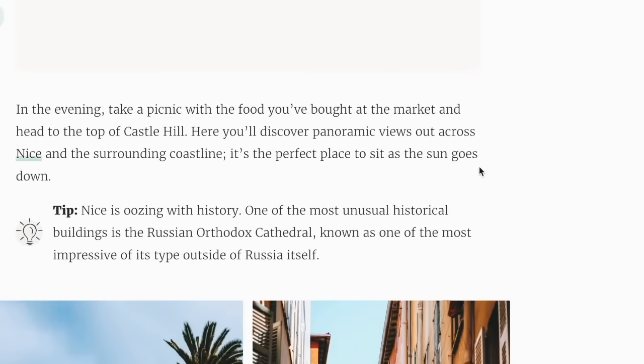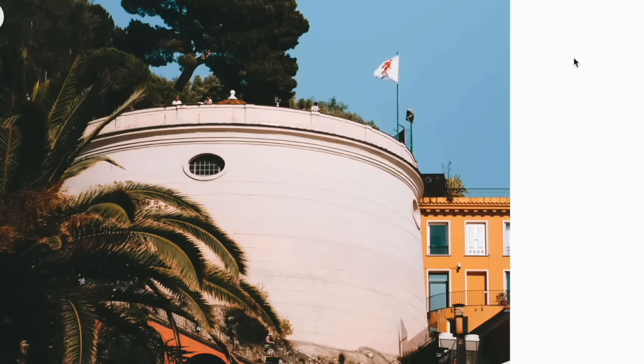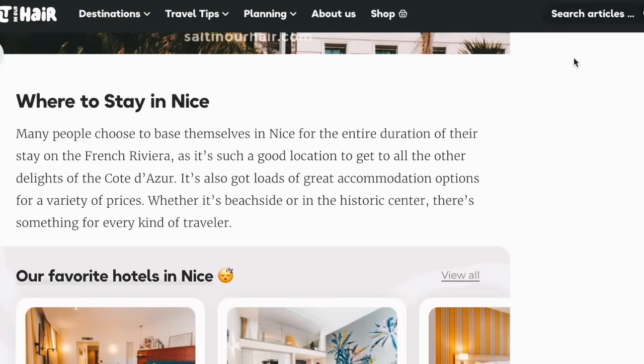In the evening, take a picnic with food you've bought at the market and head to the top of Castle Hill. Here you'll discover panoramic views out across Nice and the surrounding coastline — it's the perfect place to sit as the sun goes down. Nice is oozing with history. One of the most unusual historical buildings is the Russian Orthodox Cathedral, known as one of the most impressive of its type outside of Russia itself. Many people choose to base themselves in Nice for the entire duration of their French Riviera stay, and it's got loads of great accommodation options for a variety of prices.